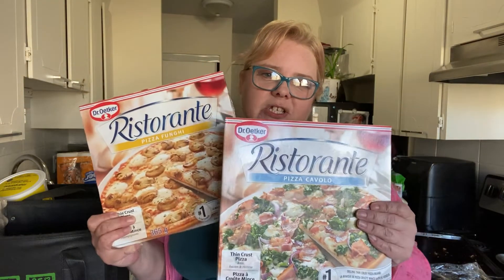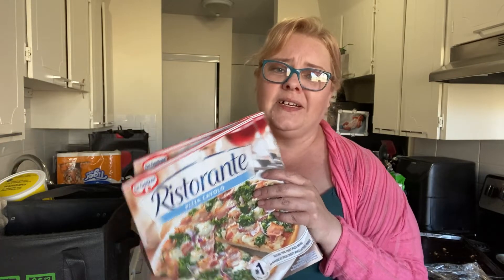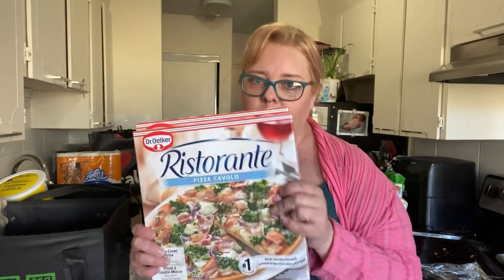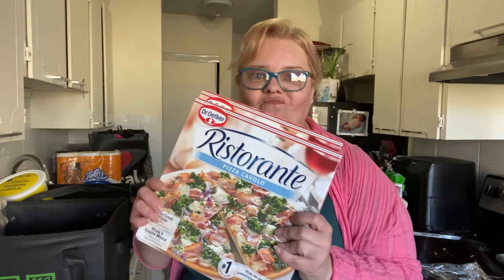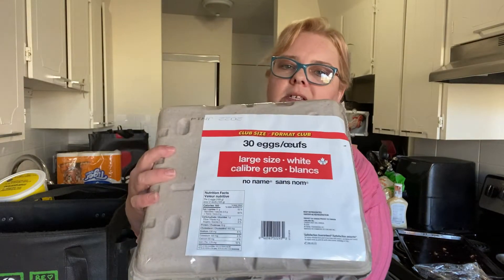We got two Ristorante pizzas — they were on sale for $2.99 each, so whenever they're on sale I try to pick them up. They're a quick, easy meal, not a lot of calories, and they're tasty.